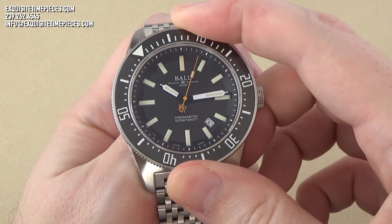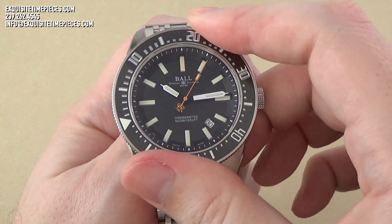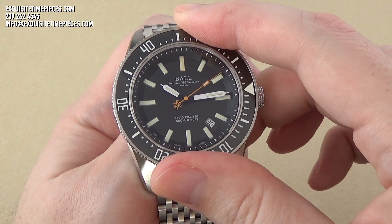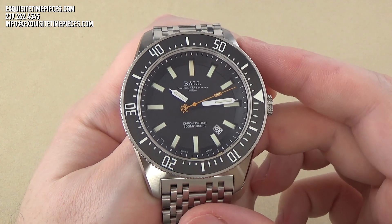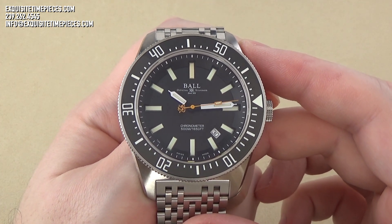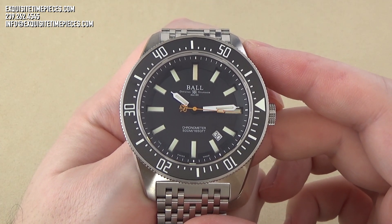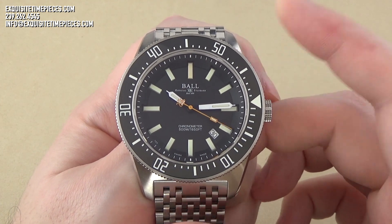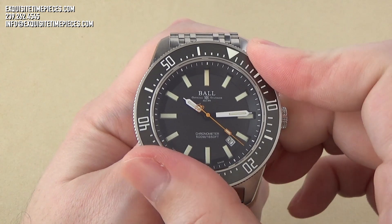Additional features of the Ball Engineer Master II Skin Diver II include an anti-reflective sapphire crystal, a COSC chronometer Ball caliber RR1103-C movement, and a signature for most Ball watches, tritium gas tubes for glow-in-the-dark illumination of the dial.